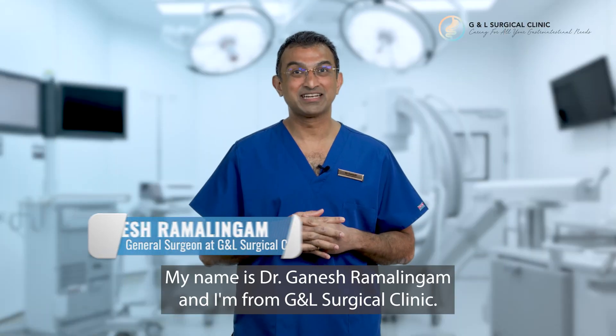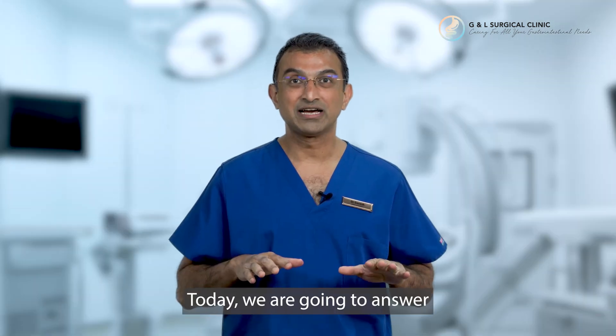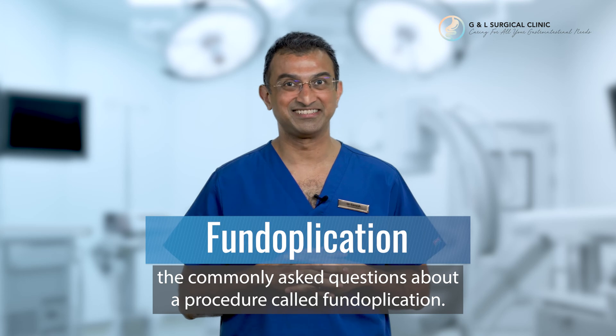Hi everyone, my name is Dr. Ganesh Ramalingam and I'm from GNL Surgical Clinic. Today we are going to answer the commonly asked questions about the procedure, the fundoplication. Let's go!